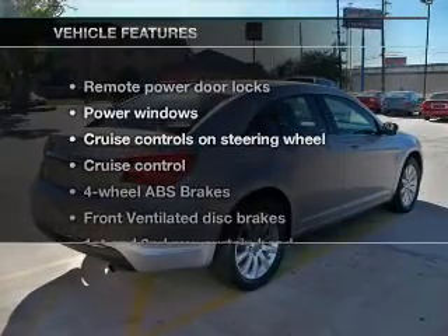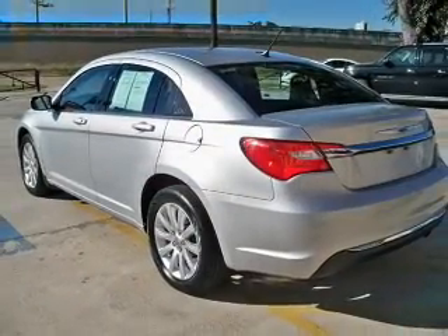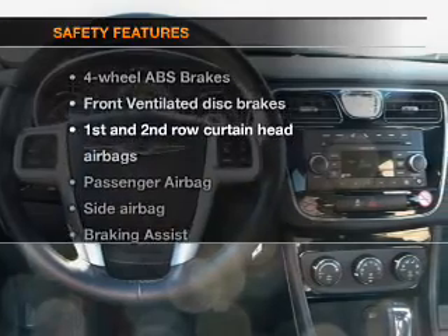And with these notable features, you won't want to miss out on the opportunity to own this amazing ride. Power door locks, power windows, cruise control, an AM-FM stereo with a CD player, power mirrors, and power steering.